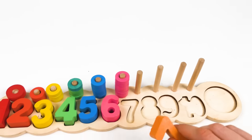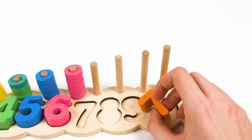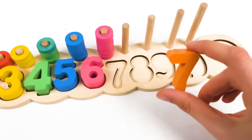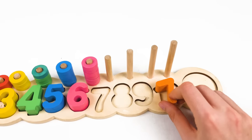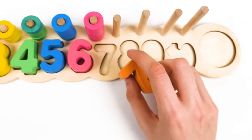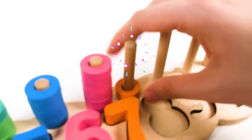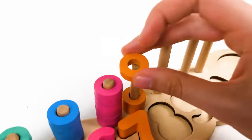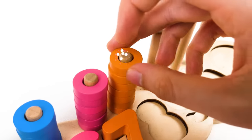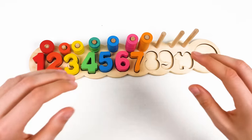We have number seven, orange color, and we almost fill up the board with numbers. Let's think where to place number seven. One, two, three, four, five, six, and seven - it goes here! One, two, three, four, five, six, and seven - congratulations, we found every wheel and it's number seven, orange color!